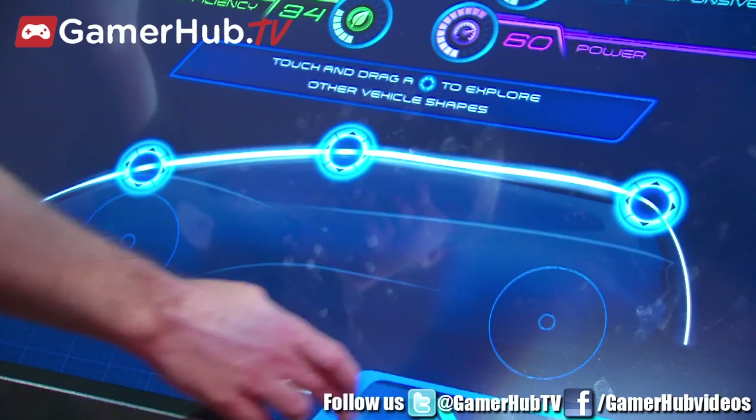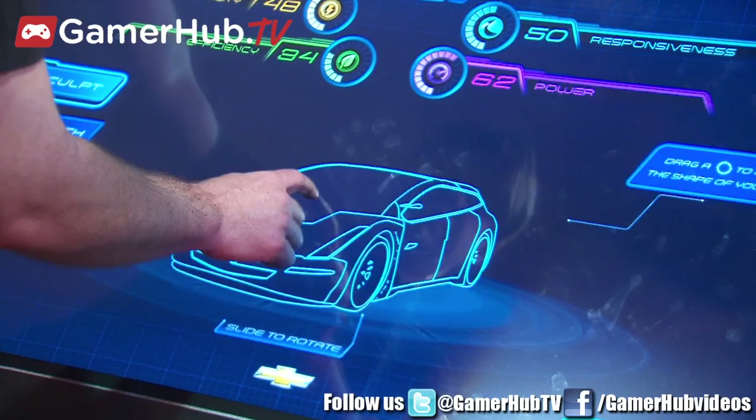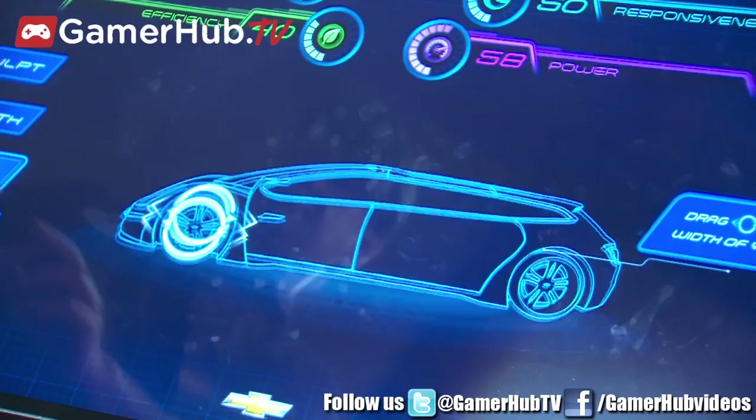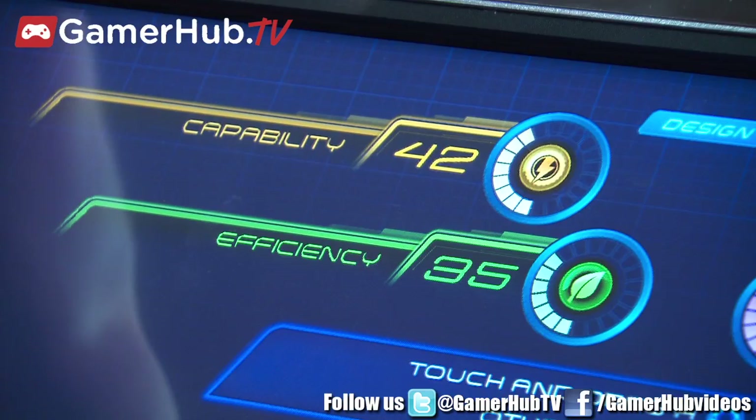Once you've decided on a particular shape, it'll render the vehicle kind of like the concept phase. We have a lot of opportunities to add more details — we can custom sculpt the shape, add a little more headroom or legroom, change the length. You'll see that these attributes up top are affected with every change that we make. We're going to be grading your designs for their capability, efficiency, responsiveness, and power.